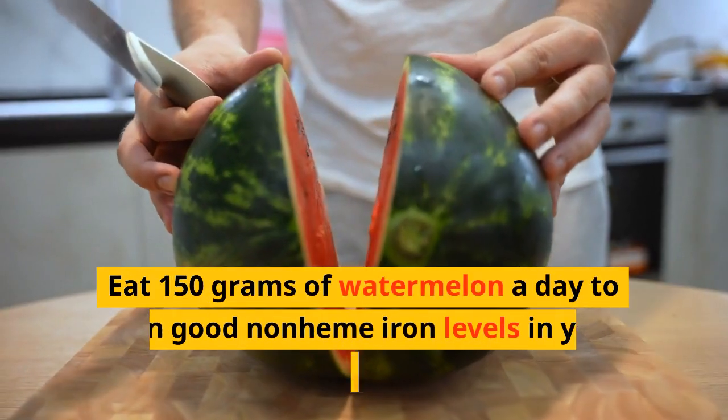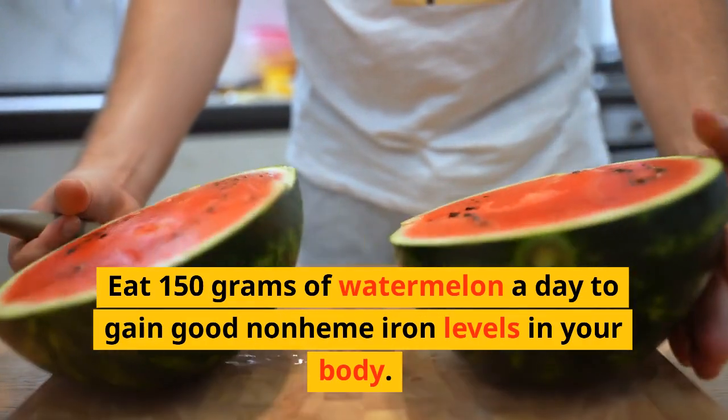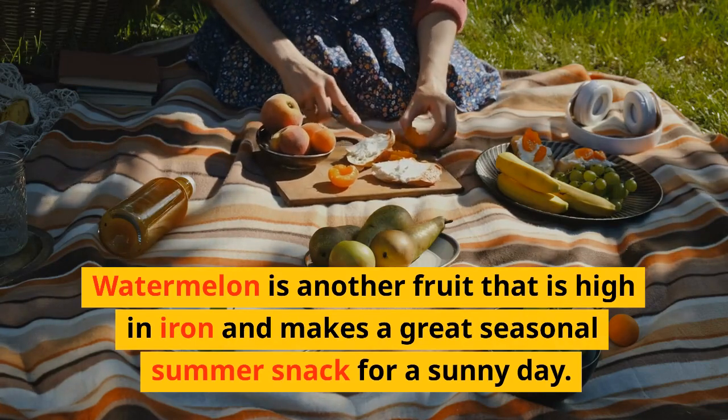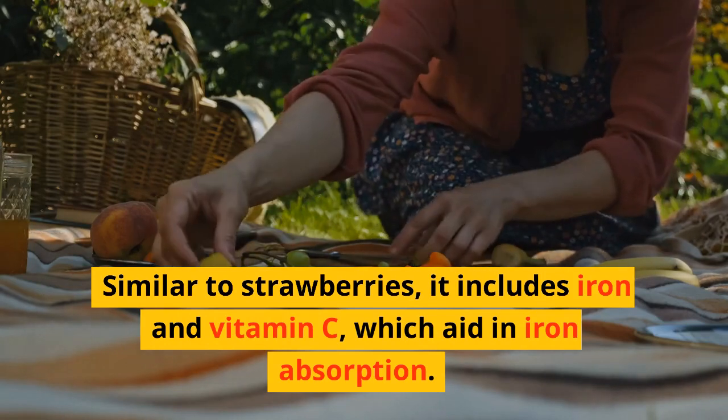Watermelon: eat 150 grams of watermelon to gain good non-heme iron levels in your body. Watermelon is a fruit that is high in iron and makes a great seasonal snack. Similar to strawberries, it includes iron and vitamin C, which aids in iron absorption.